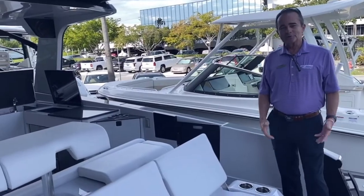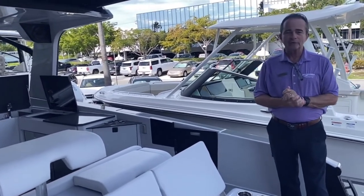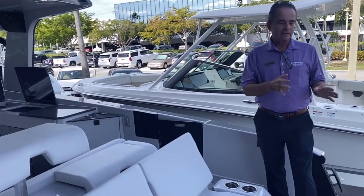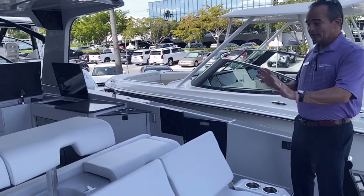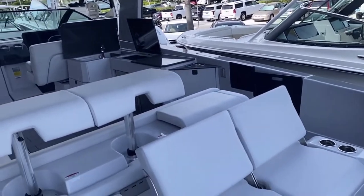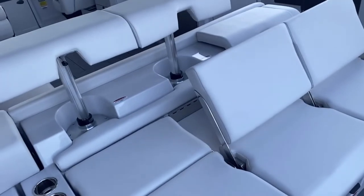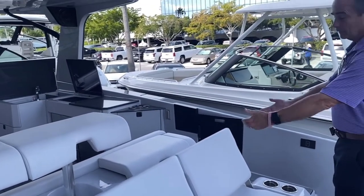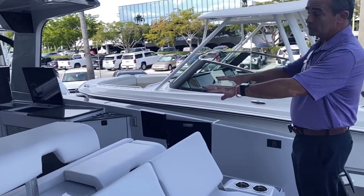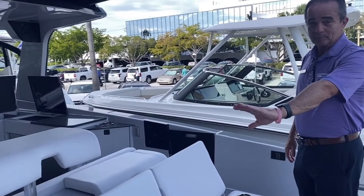Here we are on board the 36 Aviara. Let's start at the back of the boat. The power on the back is the Triple 300 Verados — fantastic engines, very, very quiet, plenty of power on this boat. It really moves along nicely. The back of the boat is very, very cool. It does all kinds of different things — there's storage underneath. The back is either a big sun pad laid out with headrests, or you can bring the backs up and have seats and also have stadium seating, so you could actually sit eight people across the back of the boat.